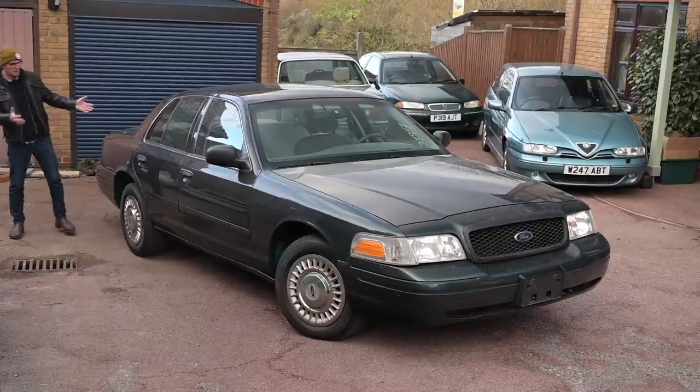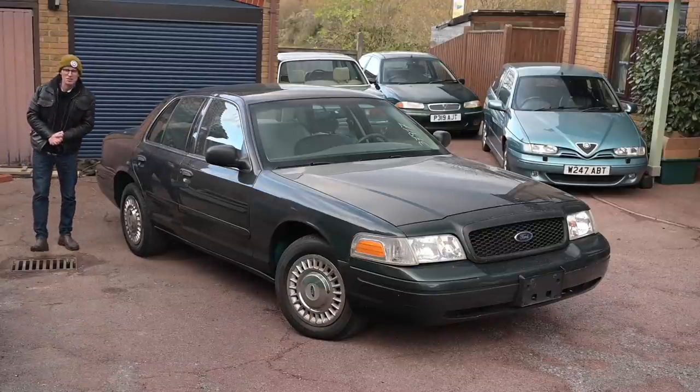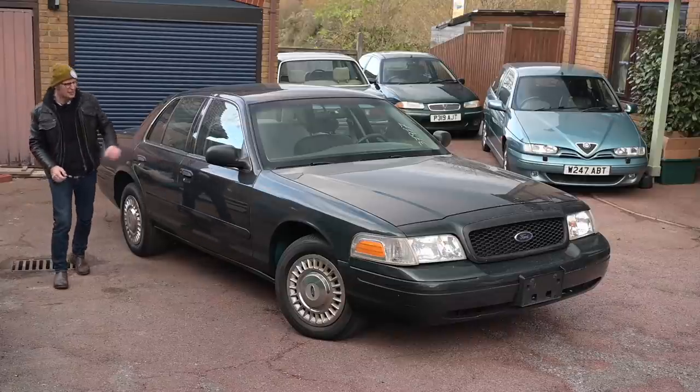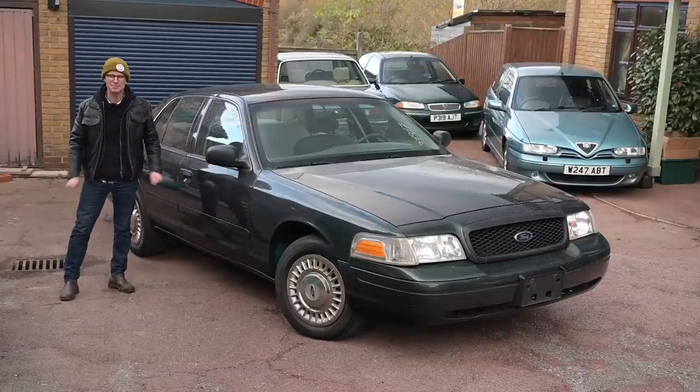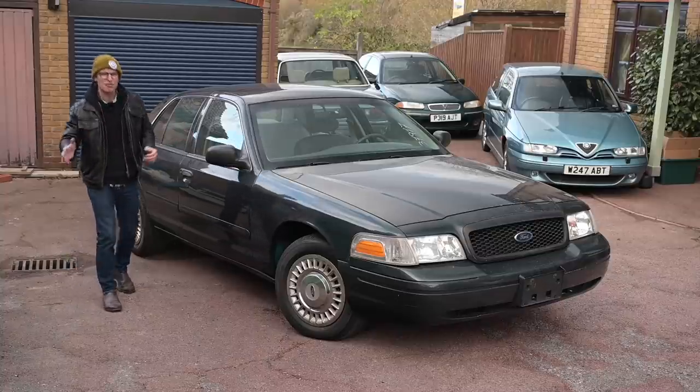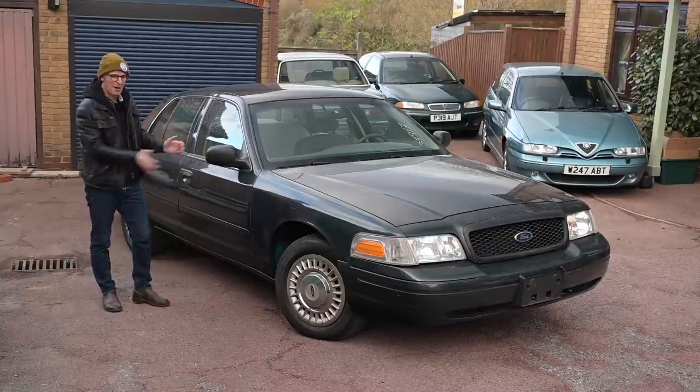So what is this thing? Well, first of all, this is a 2002 Ford Crown Victoria Police Interceptor, a P71, a CVPI. This is basically an unmarked police spec Ford Crown Vic. You've seen this in literally every cop movie, detective show, literally ever from way back when.